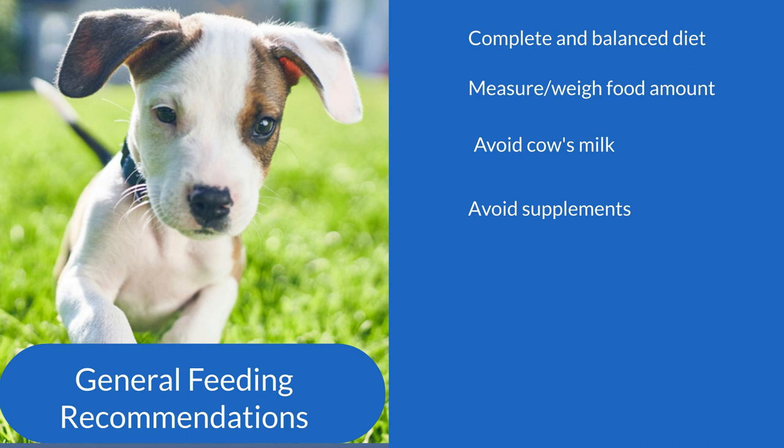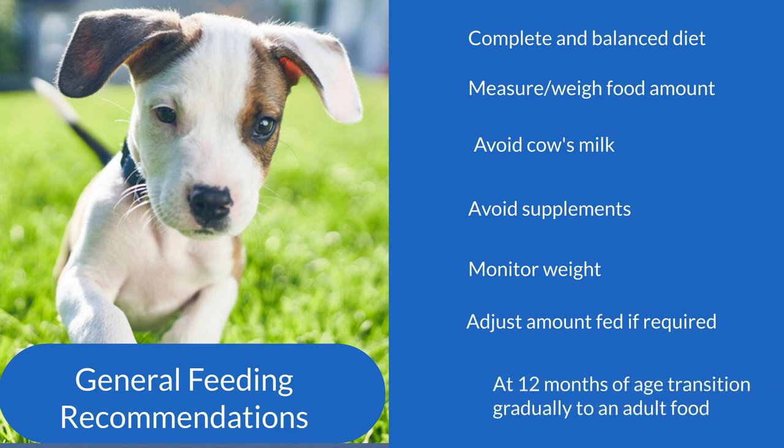Avoid the use of supplements, as an excess of nutrients can be as harmful as too little. Monitor their weight to ensure they're gaining the appropriate amount and make adjustments to the amount you're feeding if required. For small and regular breed puppies, we recommend a gradual transition onto a complete and balanced adult food once they're 12 months of age.